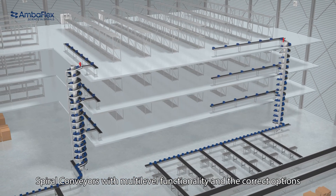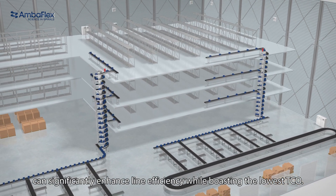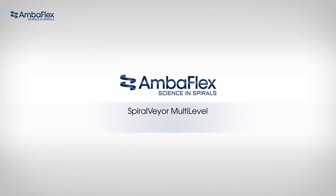Spiral conveyors with multilevel functionality and the correct options can significantly enhance line efficiency while boasting the lowest TCO. Spiral Veer Multilevel — the evolution in logistic handling.